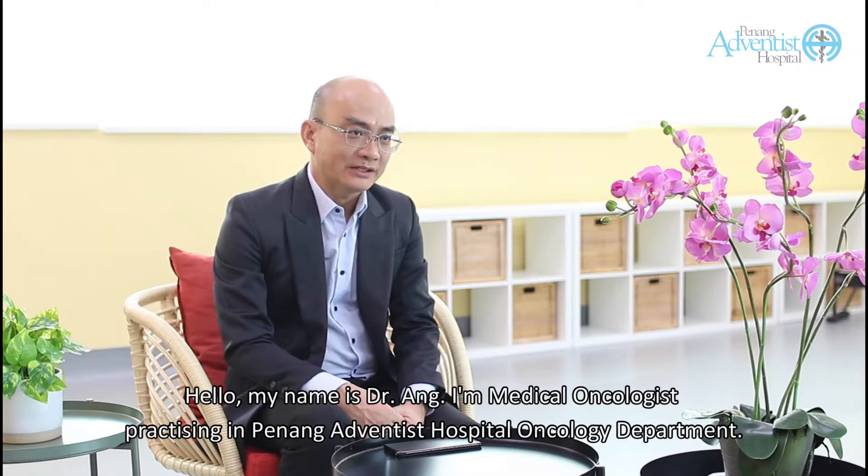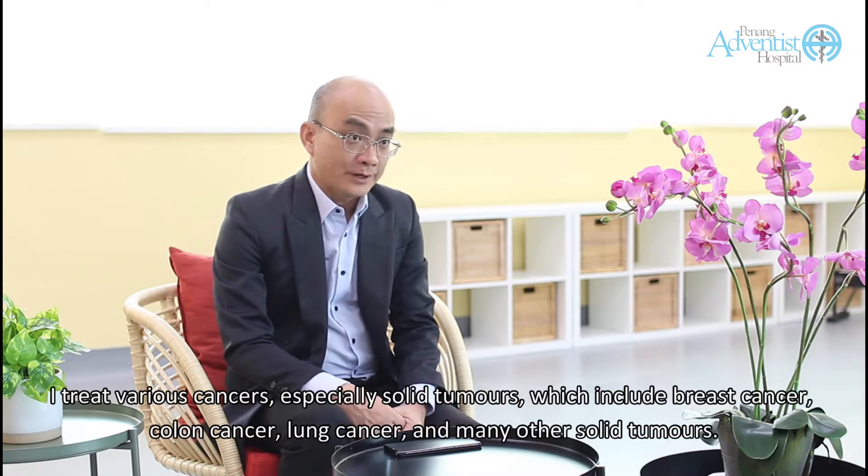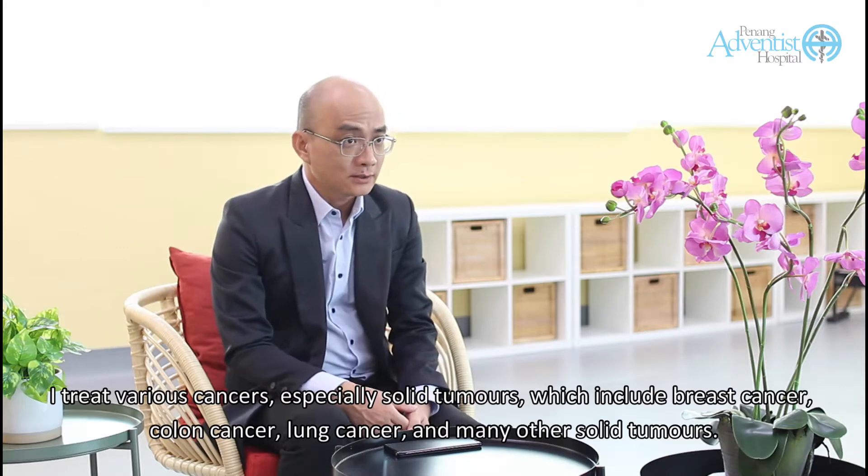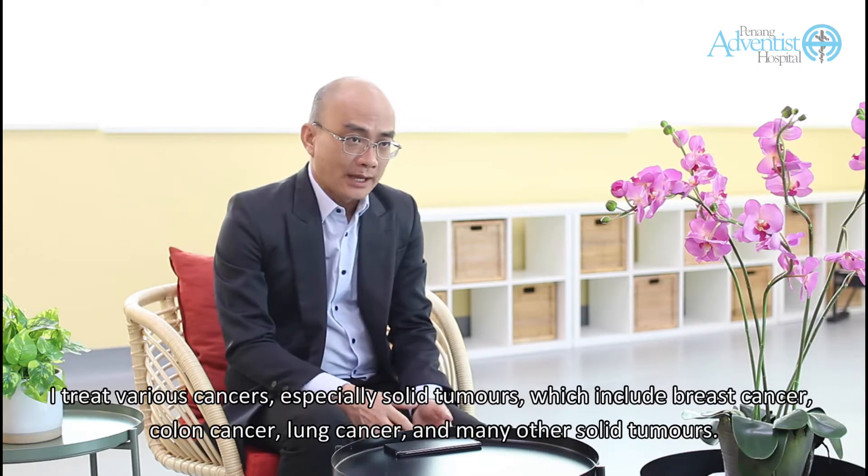Hello, my name is Dr. Ang. I'm a medical oncologist practicing in Penang Adventist Hospital Oncology Department. I treat various cancers, especially solid tumours, which include breast cancer, colon cancer, lung cancer, and many other solid tumours.